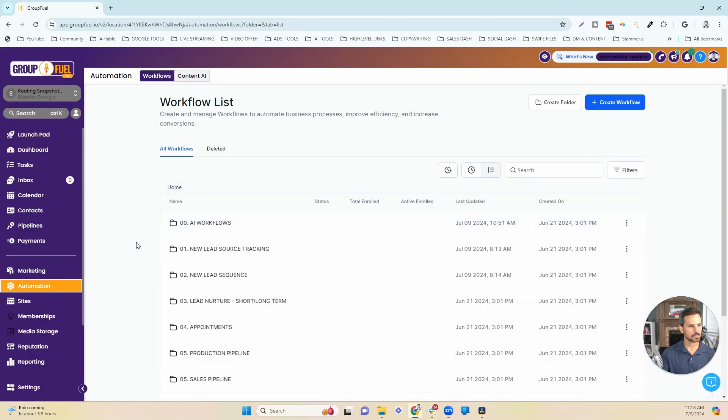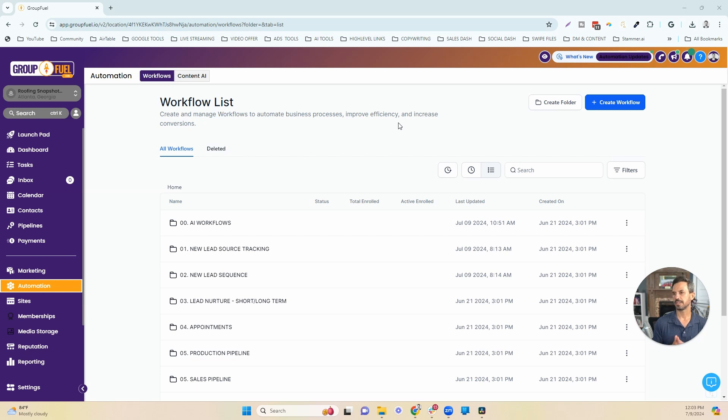Now let's go into the lead tracking system. The roofing company we were working with was using 18 different advertising channels. When you're using that many channels, it can be difficult to track where your leads are coming from and where your revenue is being generated. To solve that problem, we created a tagging system inside this workflow so that every lead that came into the system — we know exactly where they're coming from, and we can track that lead all the way to becoming a customer and generating actual revenue.